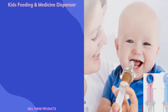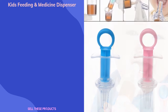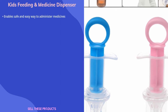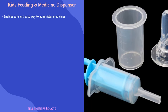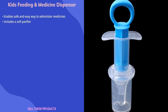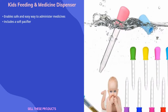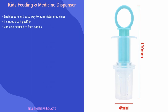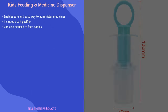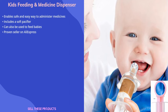The next product on our list is the Kids Feeding and Medicine Dispenser. This product enables parents to give their children accurate doses of baby medicine in a safe and easy manner. It makes things easier for babies by including a soft silicone pacifier, and it can also be used to feed babies easily. This product has gone viral and received a lot of engagement on TikTok. The supplier is a proven seller on AliExpress with lots of orders.